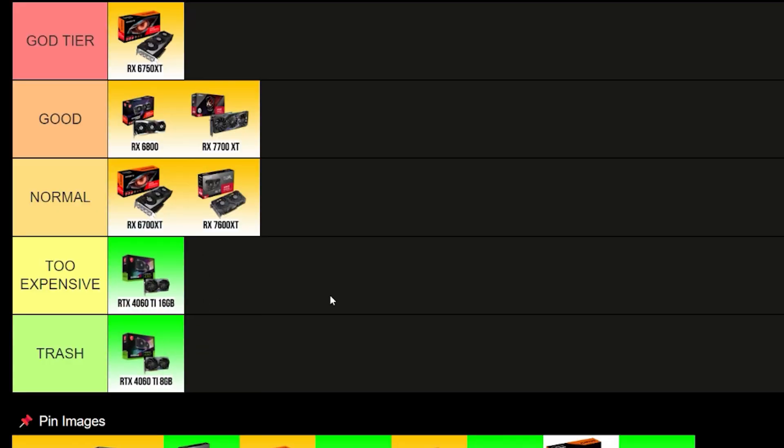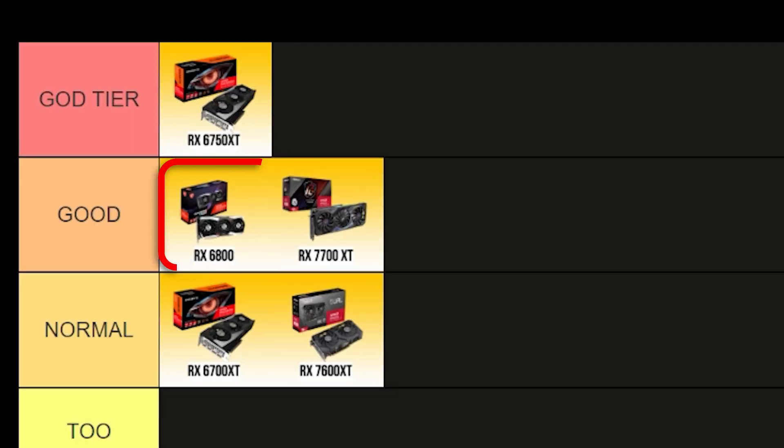The RTX 4060 Ti 16GB is the first card going into my too expensive tier. It's not as bad as the 8GB version since you get 16GB of VRAM, which is much better for 1440p gaming, content creation, and productivity. I could see why a content creator might pick it if Nvidia works better for their workflow. But for price-to-performance gaming, the RX 6800 is $65 cheaper and 14% faster, so instead of spending $425 you spend $360 and get faster performance with the same amount of VRAM.